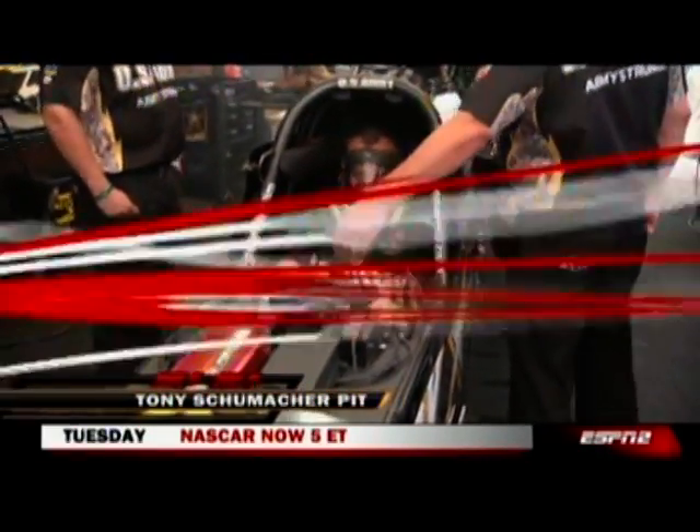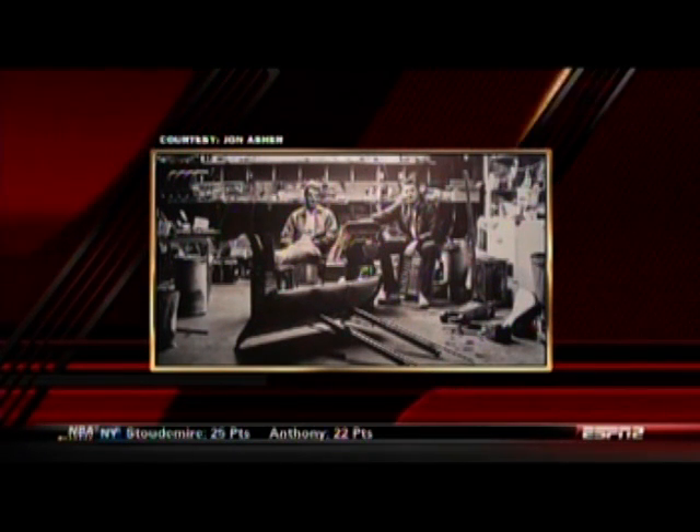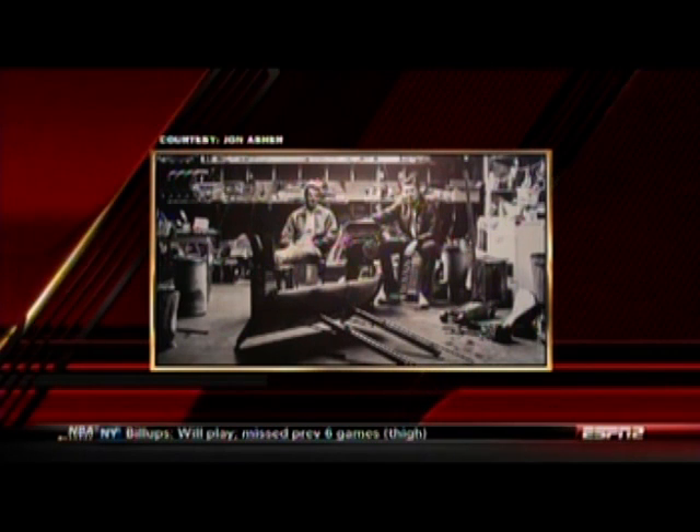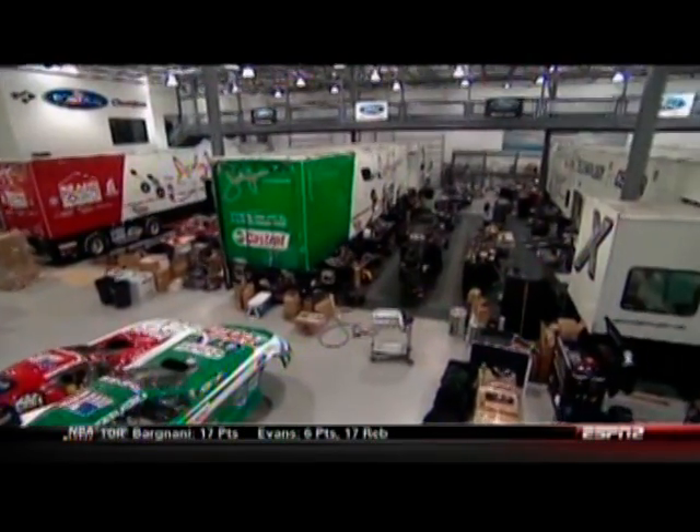As NHRA celebrates its 60th anniversary, this was the way it was — John Asher's famous photograph of Roger Coburn and James Warren in their garage. What a change it is today as we take a look at John Force's shop in Nitro City, Indiana.